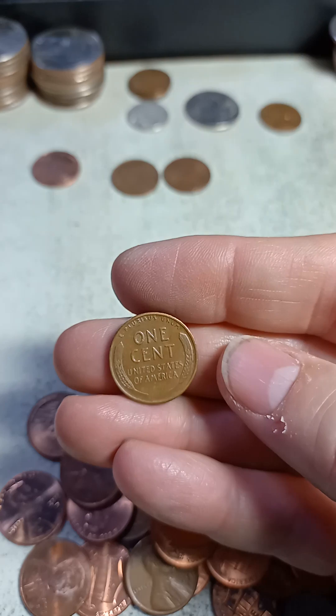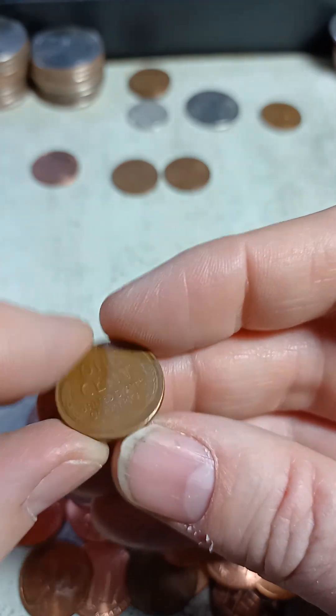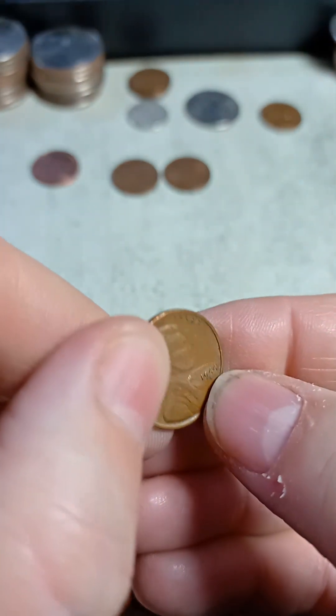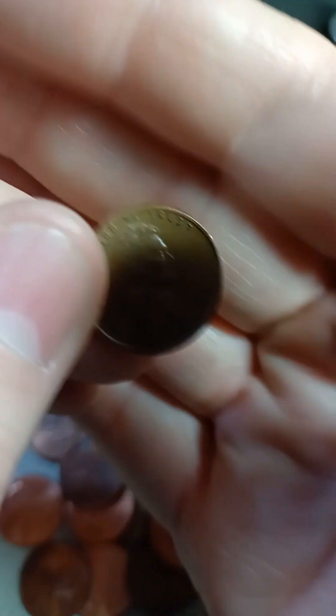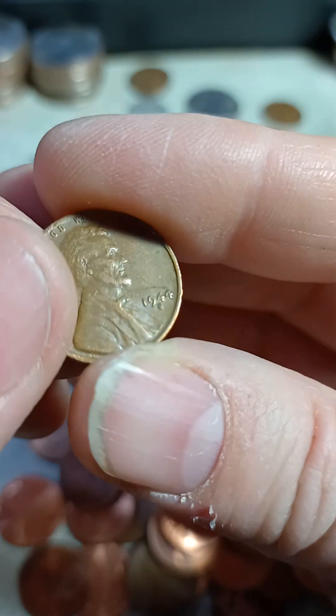Alright, moving on to the last three. Wheat penny number three — it's in pretty good shape, nice look to it, and then it's got a big scratch. 1944 San Francisco. That's too bad — the coin was rolling around and got scratched right above the date.